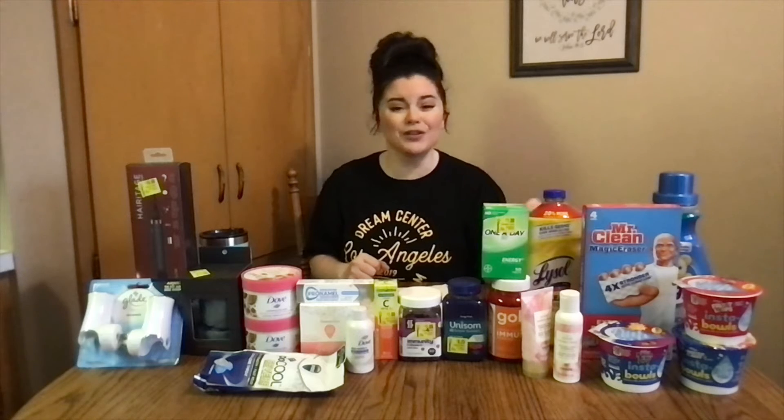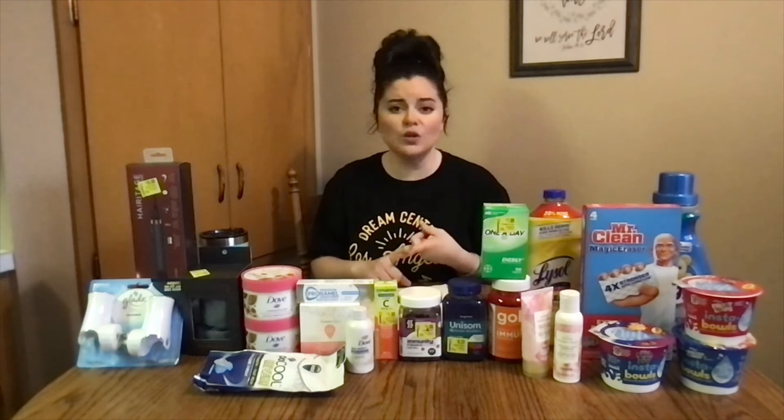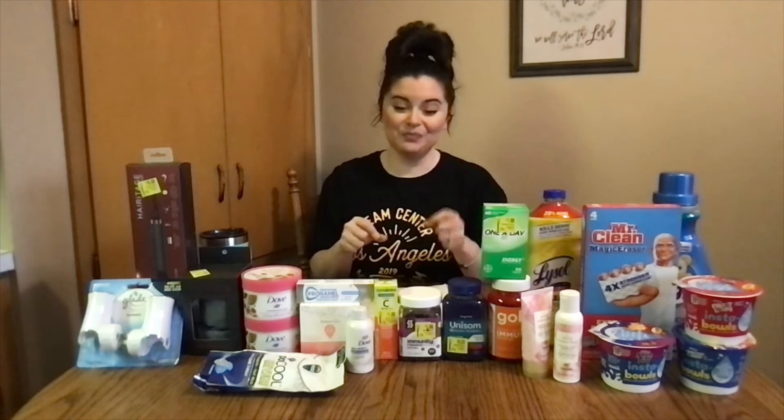Definitely worth getting, especially if you're trying to reach one of your bonuses in Ibotta, whether it be your weekend warrior bonus, your midweek bonus, or the new Ibotta's-turning-10 deal — that's $10 once you get to the number of offers. I have 48, so I'm not too excited about that. But I did get $29 when I did this haul, which I wasn't expecting to get that many, so I'm part of the way there. If you need that, definitely pick those up.